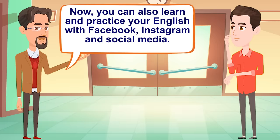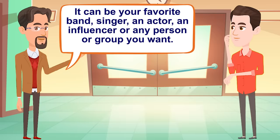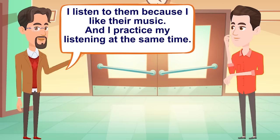Now, you can also learn and practice your English with Facebook, Instagram, and social media. I'm sure you have at least one account on these social media. Well, follow an English account. It can be your favorite band, singer, an actor, an influencer, or any person or group you want. I love rock, for example. I follow my favorite band. They always post videos of them talking. I listen to them because I like their music, and I practice my listening at the same time.